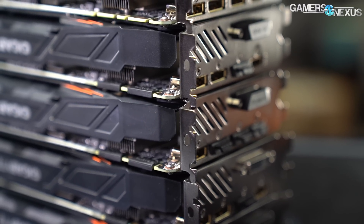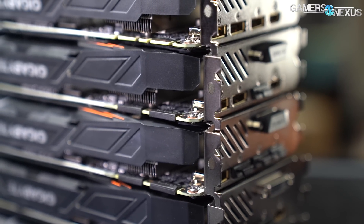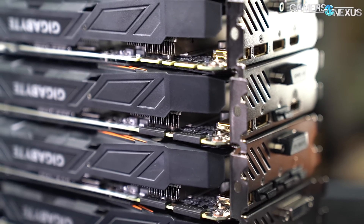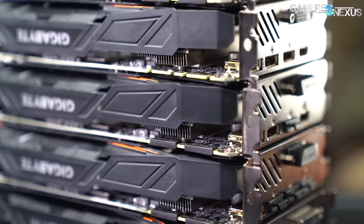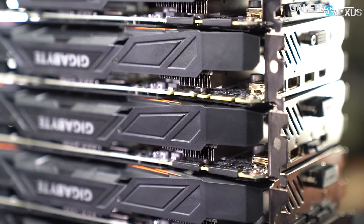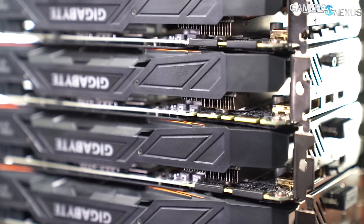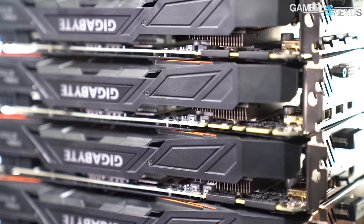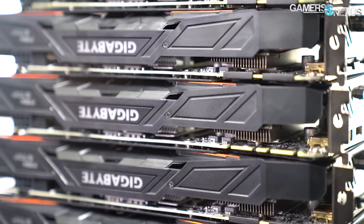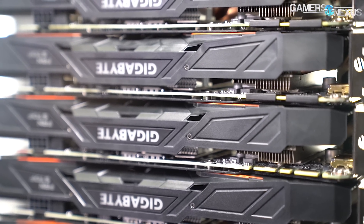This was a pretty exciting video to work on because it's not common that you can get so many of one device at once. We borrowed these — Gigabyte loaned these to us for this research — because this is not, to our knowledge, something that's been done for GPUs at any meaningful scale. Seven is not as many as we wanted, but it's as many as we could get. Still a pretty good sample size. What we're going to look at is things like average frequency out of the box, without any overclocking, and see where that caps out.